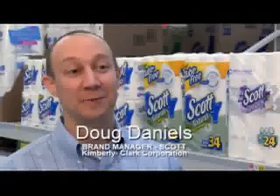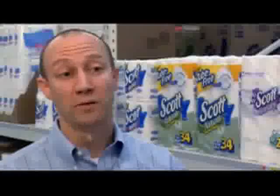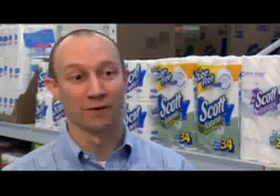Scott Brand is announcing an easy way for consumers to go green. It's called Scott Naturals Tube Free Bath Tissue — the first bath tissue without the cardboard tube. One tube may not seem like a lot, but each year the US throws away 17 billion cardboard tubes of bath tissue alone. That's enough to go to the moon and back twice.